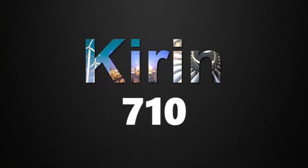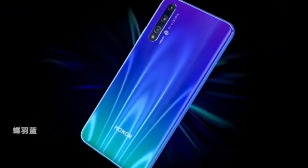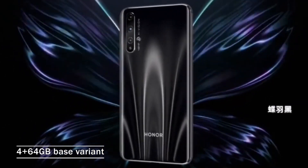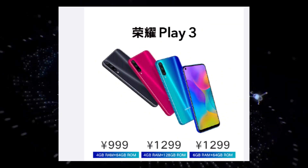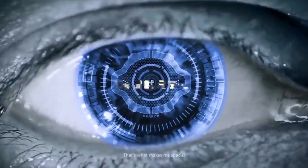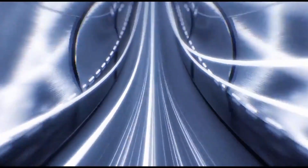The Honor Play 3 is powered by the Kirin 710 chipset with 4 Cortex-A73 cores, 4 A53 cores, plus a Mali G51 MP4 GPU. The base configuration has 4GB of RAM and 64GB of storage. Strangely, you can have 6GB of RAM with 64GB storage, or 4GB of RAM with 128GB of storage — a 6GB/128GB version would have made more sense. There is also a microSD card slot.